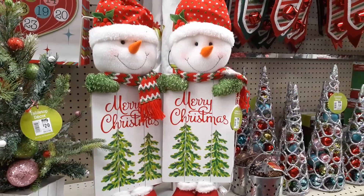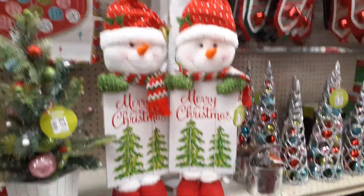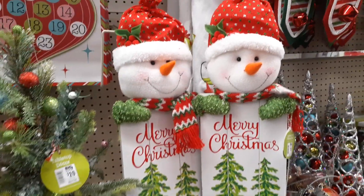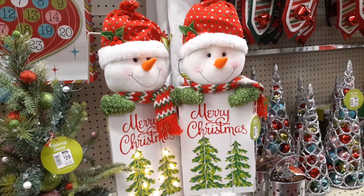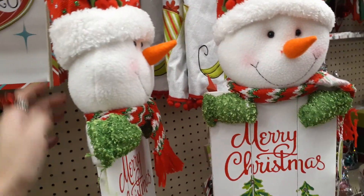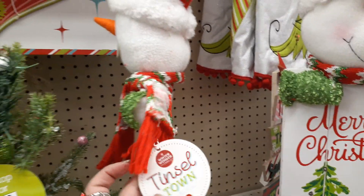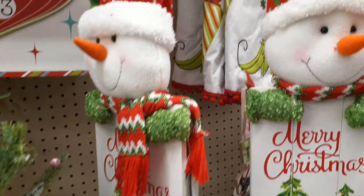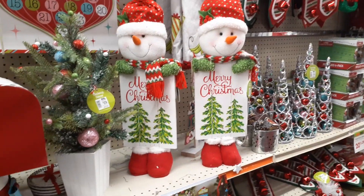Look at how cute these guys are — they actually light up. He is so cute. Is that not adorable? I am loving the snowman this year. Let's check out how much he is — probably about $20. It's $28, but they are having a sale, so that is why we are here.